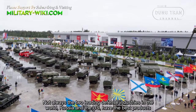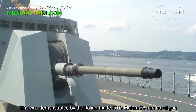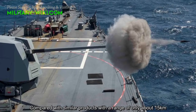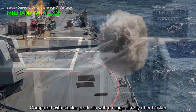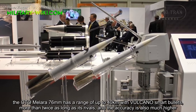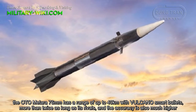Not always the two leading defense industries in the world, Russia and the US, have the best products. This was demonstrated by the Italian-made OTO Melara 76mm naval gun. Compared with similar products with a range of only about 15 km, the OTO Melara 76mm has a range of up to 40 km with Volcano smart munitions — more than twice as long as its rivals — and the accuracy is also much higher.